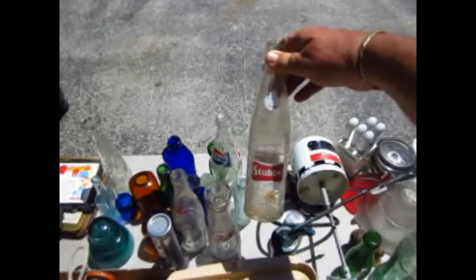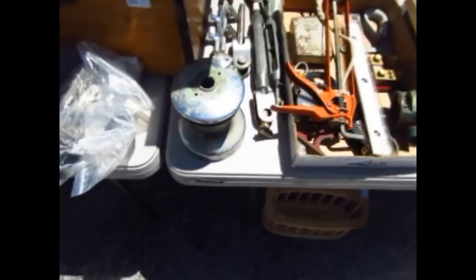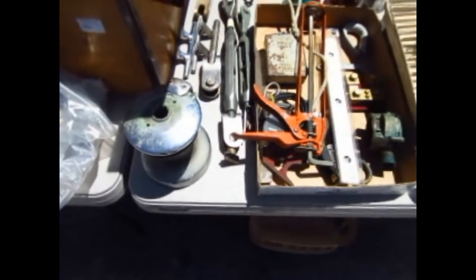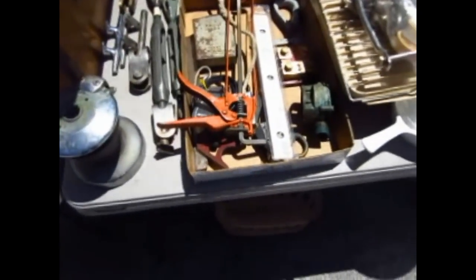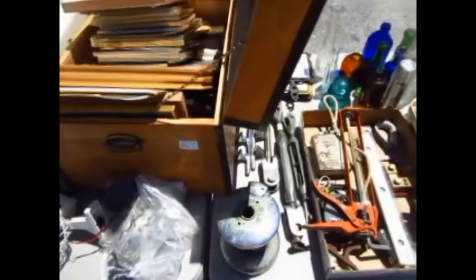Look at this one — we even have a stubby bottle for you, that'll round out your collection. There's a nice windlass anchor — I believe it's called — for your sailboat. Those are hundreds of dollars if you buy them new. You've got drill bits, more tools in there, and a whole box of picture frames with some trivets hiding behind it.